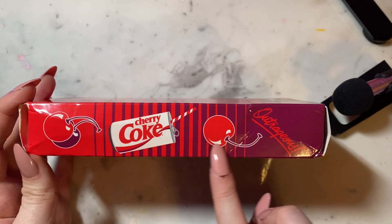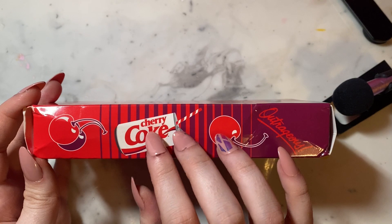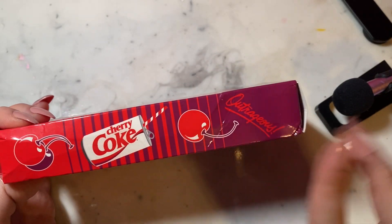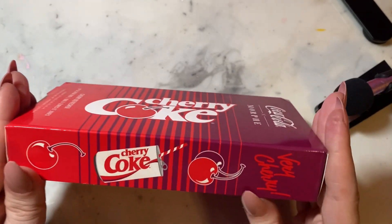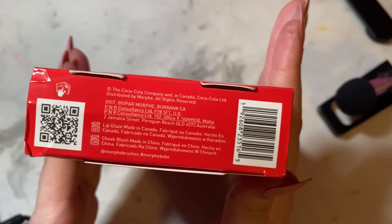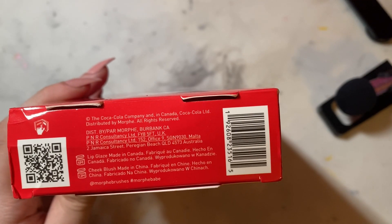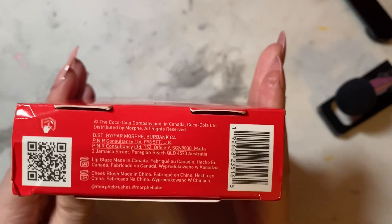On the sides, we have these little cute pictures — some cherries, a black cherry, a red cherry, and a little Coke can. It says 'Outrageous' on one side and 'Very Cherry' on the other. On the bottom, it says where the product is made: the Lip Gloss is made in Canada and the cheek blush is made in China.